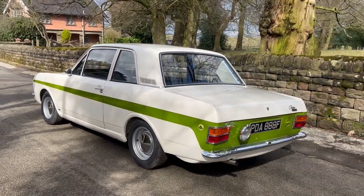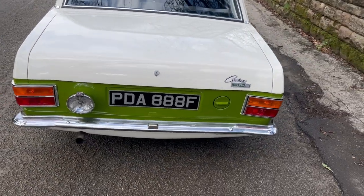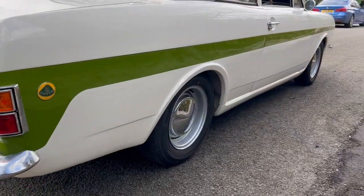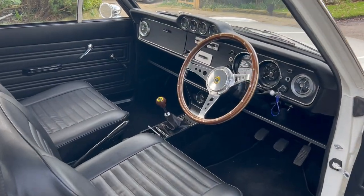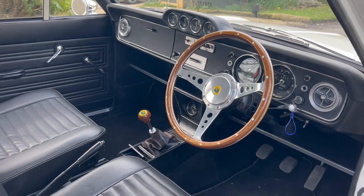Accompanied by a large collection of images documenting the restoration, a current V5C document, and the original airbox. Classically finished in ermine white with a showered green stripe and black interior upholstery.